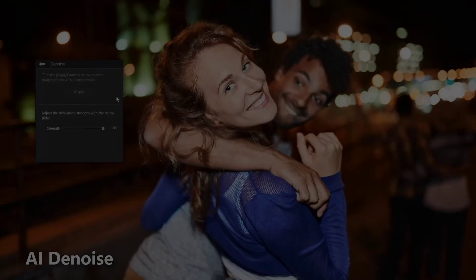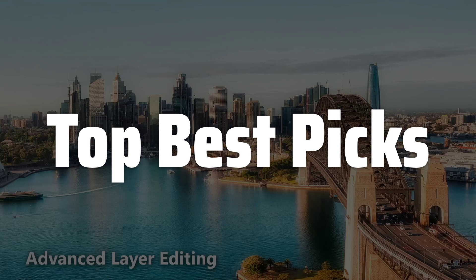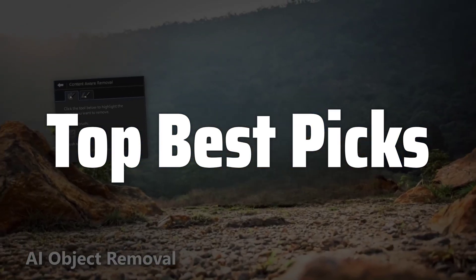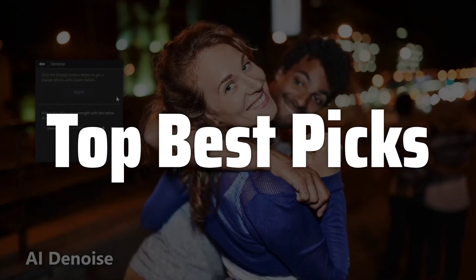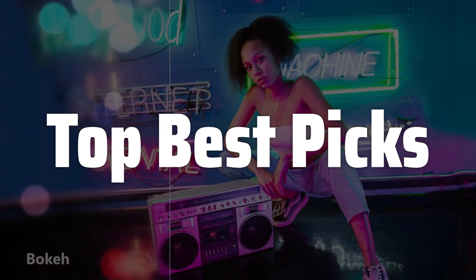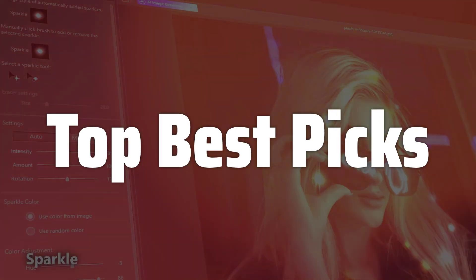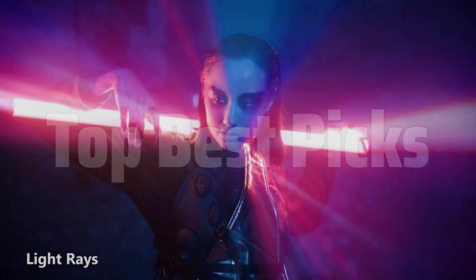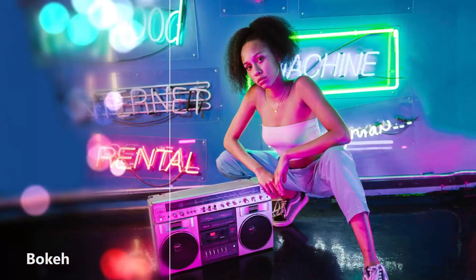Welcome to Top Best Picks. The Best Photo Leap is probably one of the most versatile and user-friendly photo editing software available today, offering a comprehensive suite of tools for both beginners and professionals to enhance, retouch, and transform their images with amazing effects, filters, and artistic styles, making it a must-have for anyone looking to elevate their photography or graphic design projects, regardless of their skill level or experience.